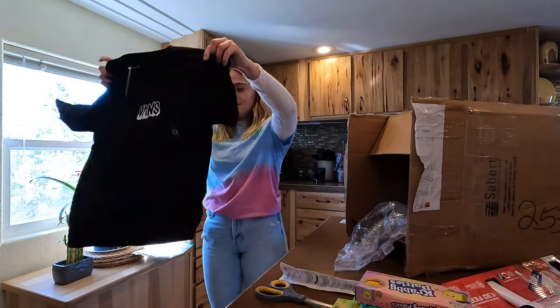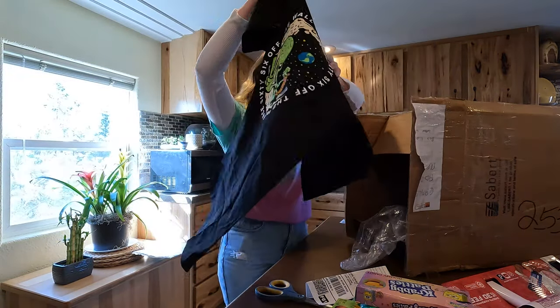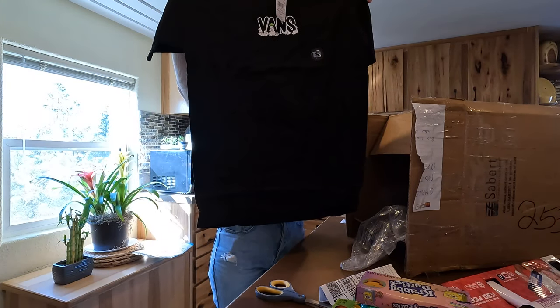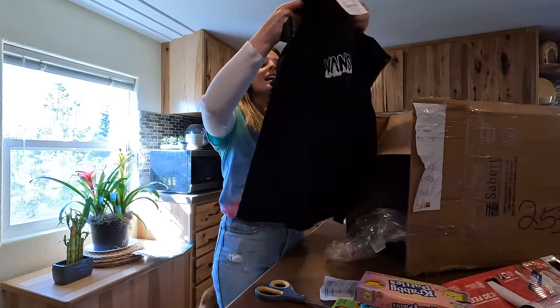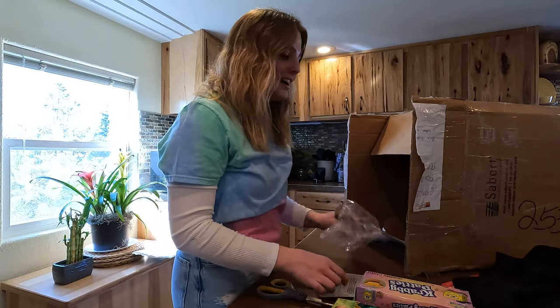It says Vans, which is super cute. I like when it's fun stuff like that. And look at the back — the little alien with pizza and he's wearing little Vans! I love that. That's amazing. Thank you very much, and I will probably be changing into this as soon as I wake up tomorrow. It'll be the first thing I wear.